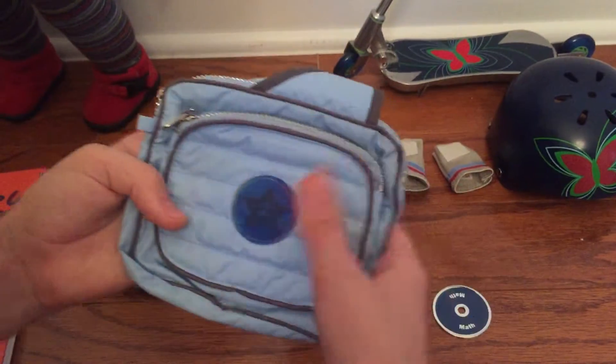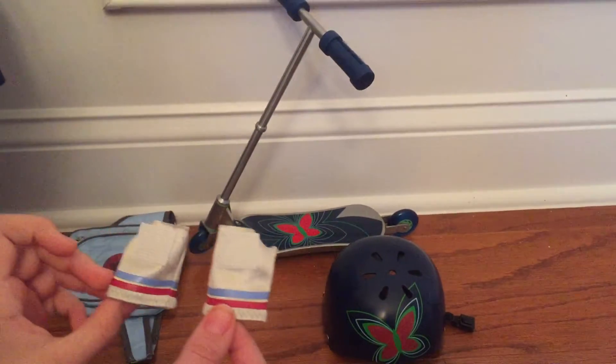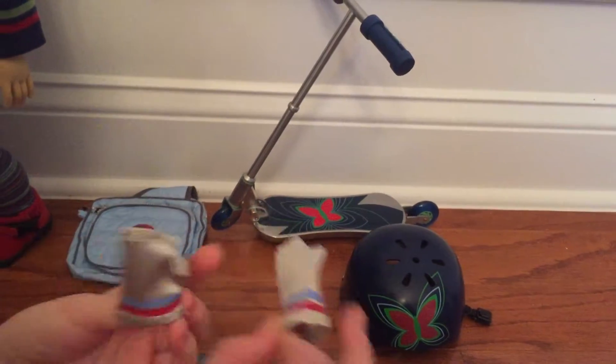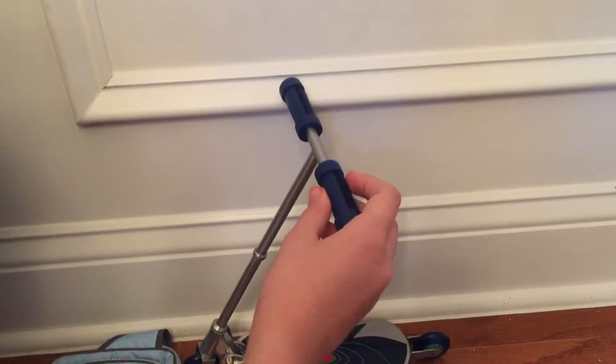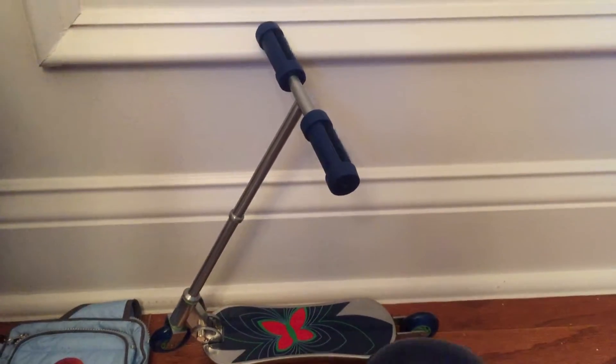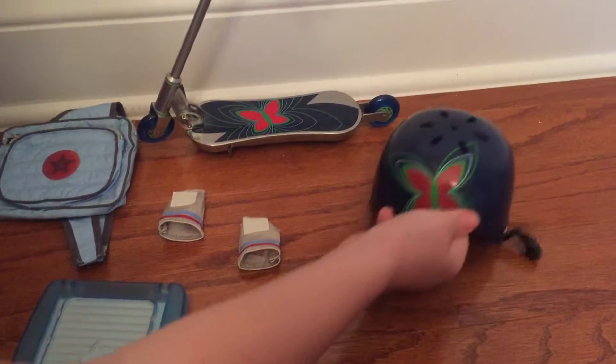It has two zippers. Here is her scooter. It has gloves that are gray and have stripes. They also have little thumb holes and velcro so they can attach to her scooter. It is blue and has a butterfly print. And here is her helmet that matches the scooter.